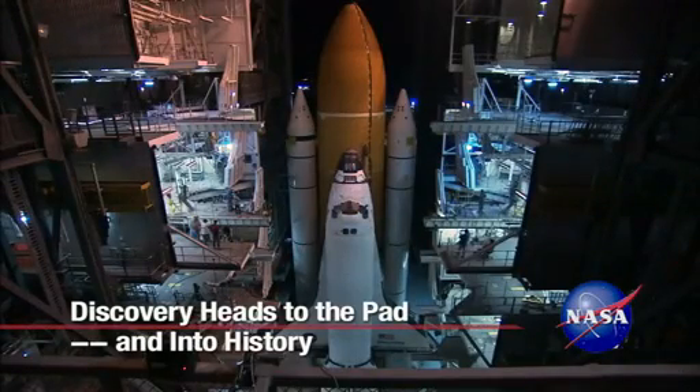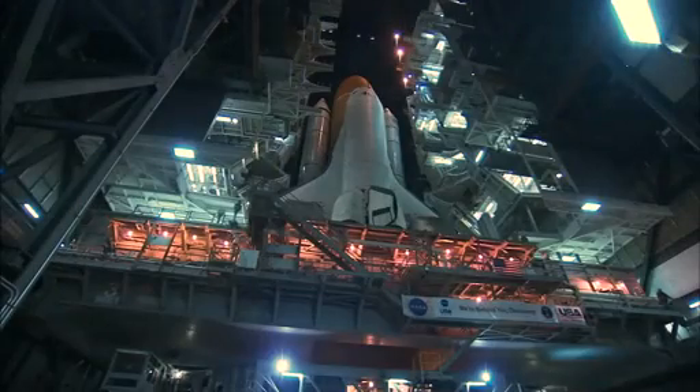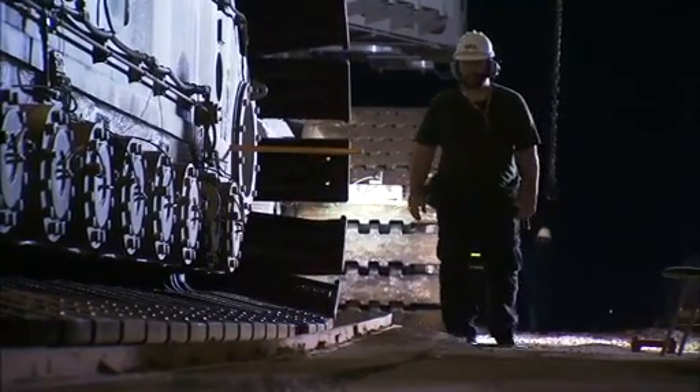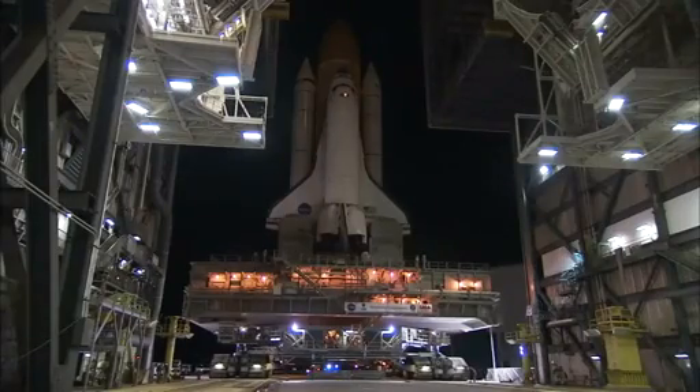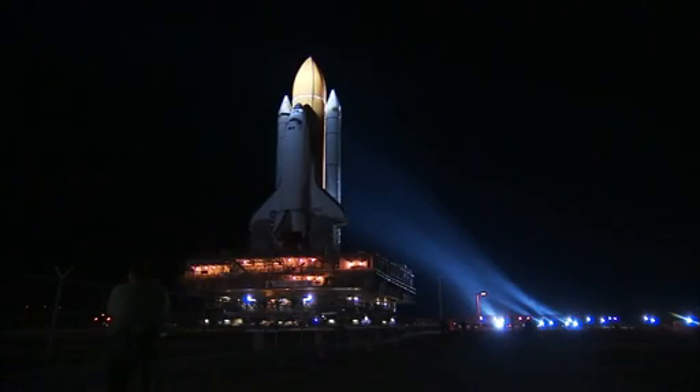The doors to the massive Vehicle Assembly Building at NASA's Kennedy Space Center in Florida opened to reveal Space Shuttle Discovery secured on its mobile launcher platform. Around 8 p.m. Eastern Time, January 31st, the crawler-transporter moved Discovery out of the VAB for what truly was expected to be its final journey to Launch Pad 39A.